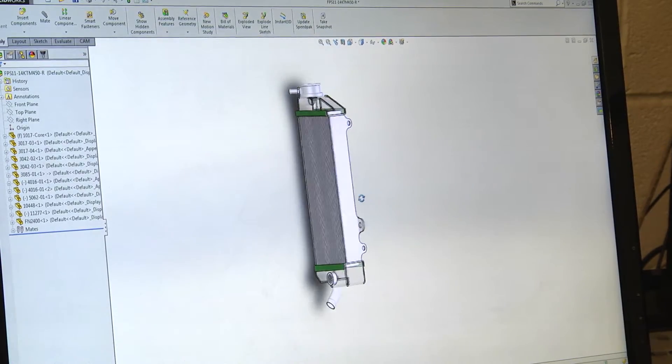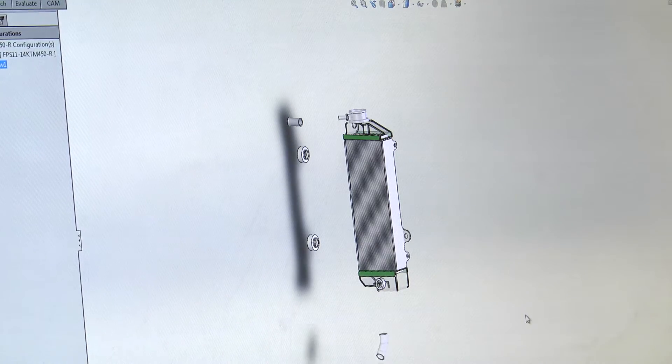After we come out of R&D, it comes into here, and this is the engineering department. This is Matt Hackson. He takes it and draws it up on the computer.